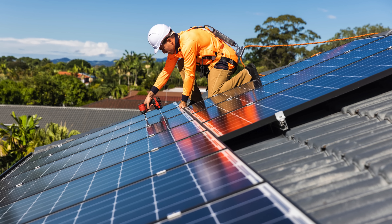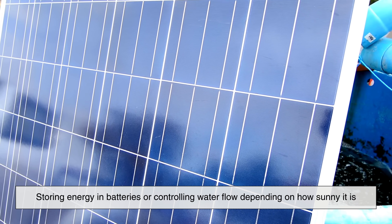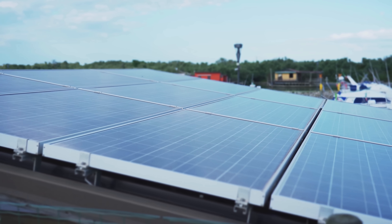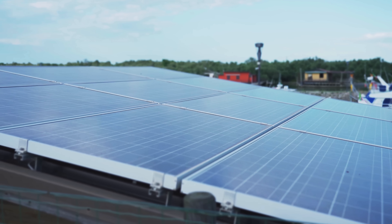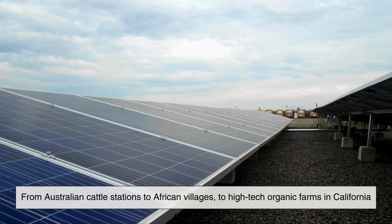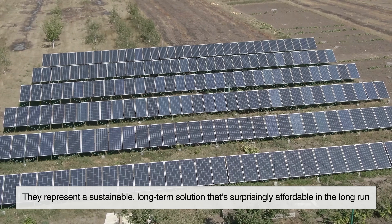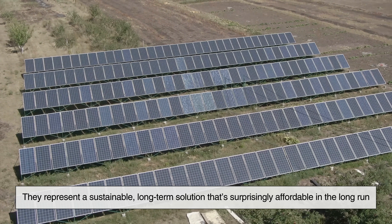Better yet, smart controllers can help these systems run more efficiently, storing energy in batteries or controlling water flow depending on how sunny it is. Some systems even switch off automatically when tanks are full. You'll find solar pumps now all over the world, from Australian cattle stations to African villages to high-tech organic farms in California. They represent a sustainable, long-term solution that's surprisingly affordable in the long run.